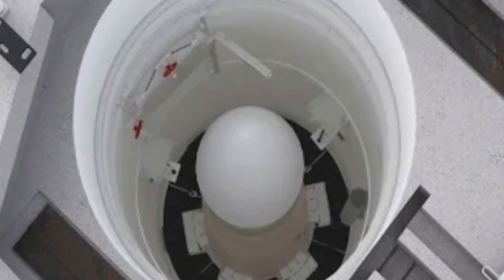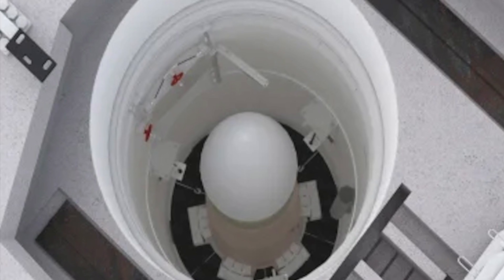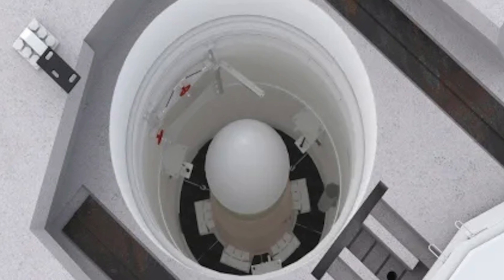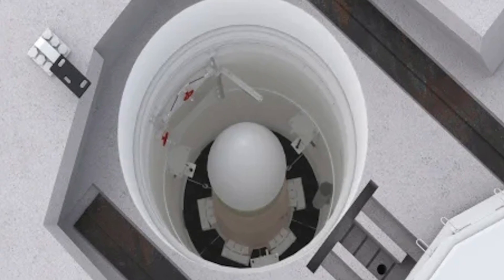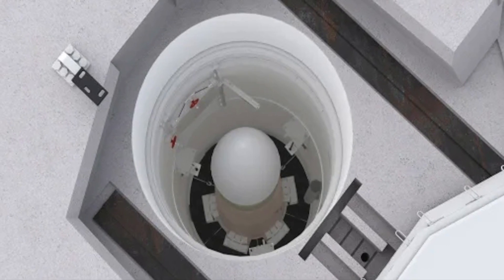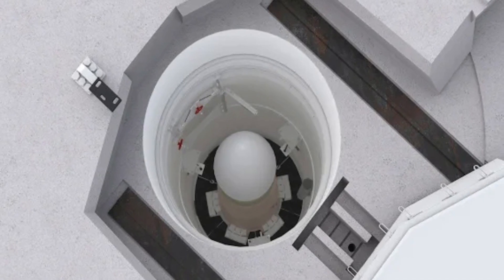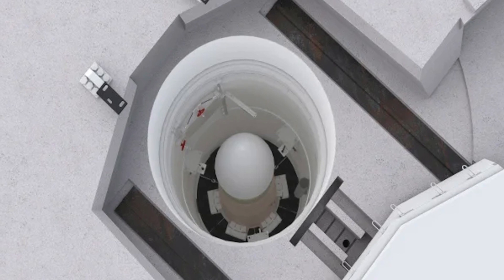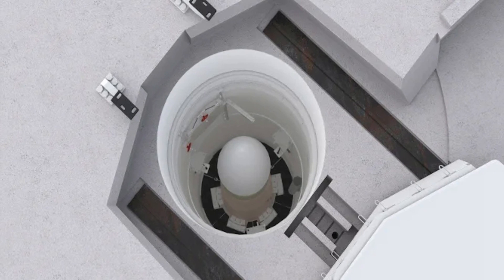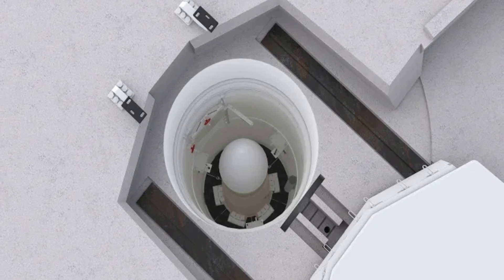The nuclear deterrence of a country depends on the nuclear triad — the capability to launch nukes from the air, sea, and land. The U.S. nuclear triad includes B-2 and B-52 bombers with nuclear bombs and missiles, Ohio-class submarines armed with Trident II D-5 missiles, and Minuteman III ICBMs. The Minuteman family of missiles has served as the backbone of the U.S. land-based nuclear strategic force since 1962. The Minuteman III began development in 1964 and entered service in 1970. The number shrunk to around 450 by September 2017 and currently there are about 400.